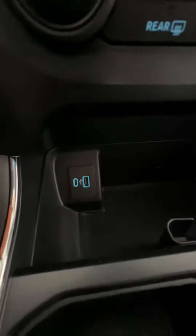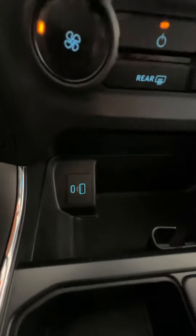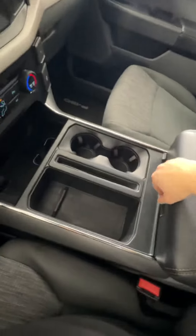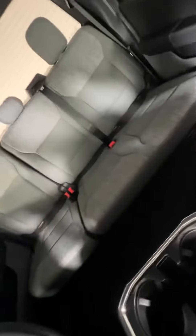You have a USB as well as a USB-C adapter, so a fast charger there. There are cup holders, a nice little phone holder, and a nice big center console. There are also rear cup holders, and the rear seats are a 40/60 split that fold, which is pretty standard.